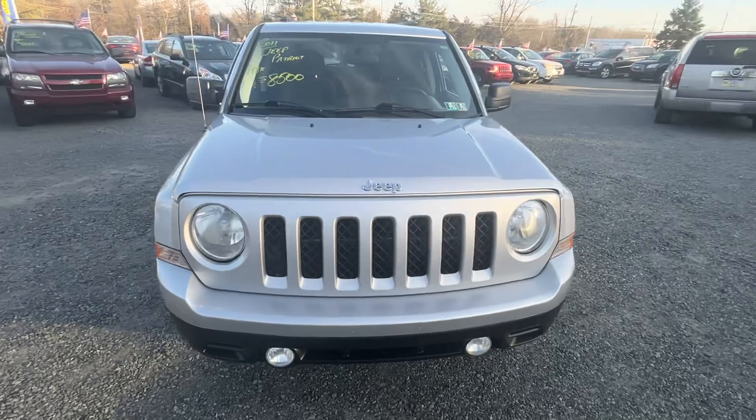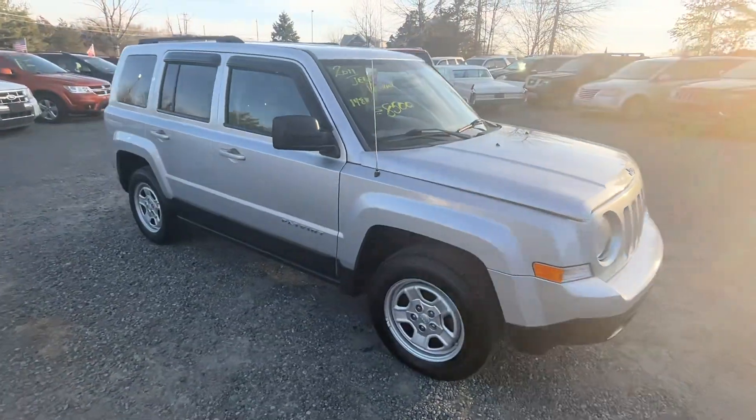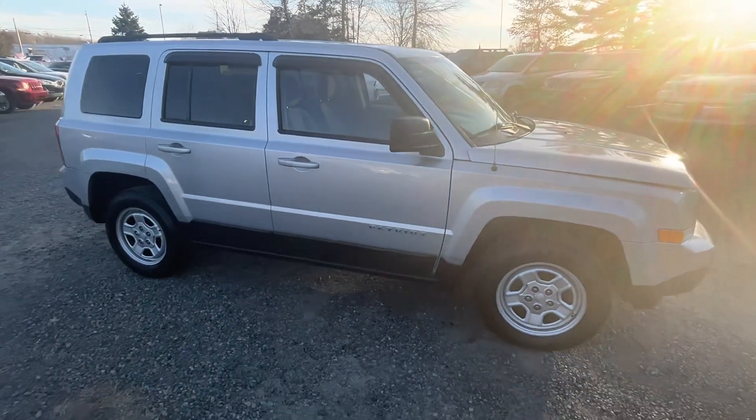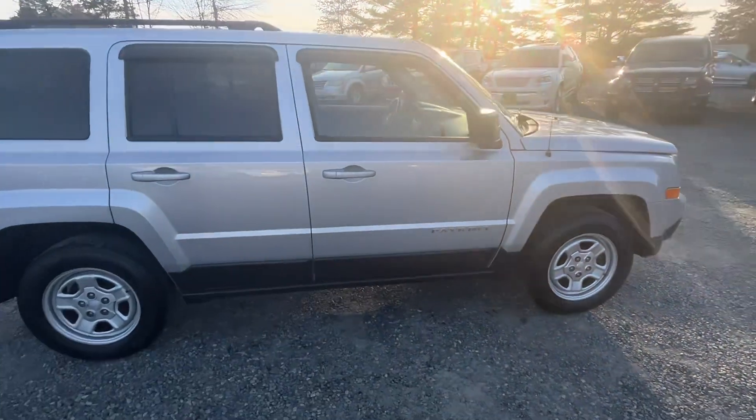It's a 2011 Jeep Patriot, 148,000 miles, automatic 4x4, an extremely clean little Jeep.